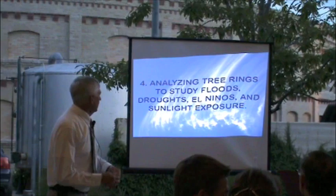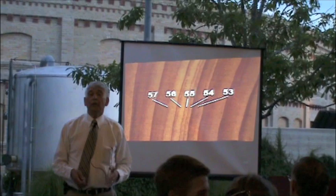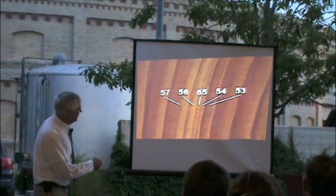We can analyze these tree rings to study floods, droughts, El Niños, and sunlight exposure. The drought of the 1950s — some of you were around then. We had a really bad drought, but the one we're having now is worse. This is a worse drought than the drought of the 1950s. Look at the drought at the end of the cypress tree on the Guadalupe River — we can see there's a very thin ring in 1955 and 1954, so very little growth in the tree, all caused by that huge drought.